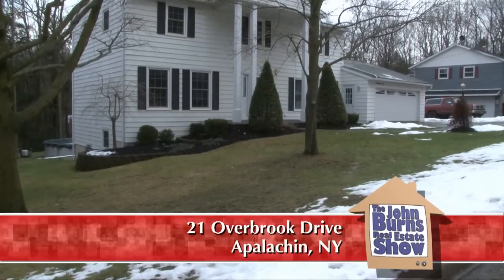I'm at 21 Overbrook Drive in Apalachin, New York. We're in the Vestal School District in the County of Tioga in the town of Apalachin.